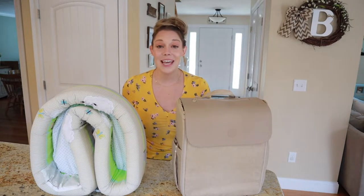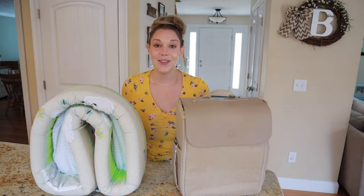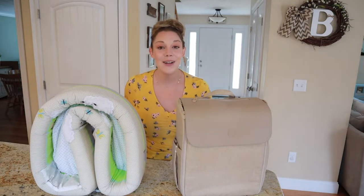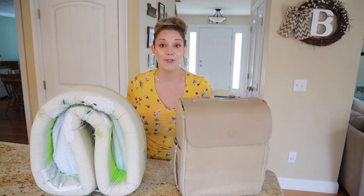Luliboo makes unique and convenient baby products for families both at home and on the go. We have been a customer since bringing Mason home from the hospital five years ago and we still use their products with Riley today.